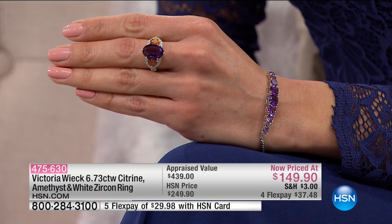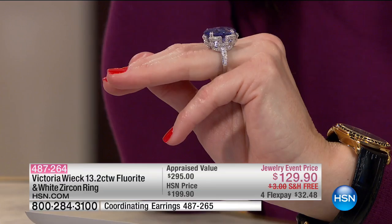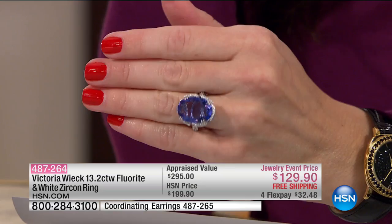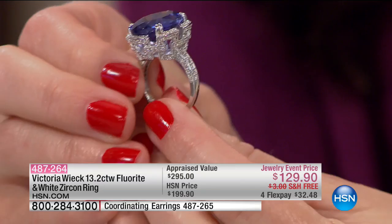Now we want to show you something that was featured in 10 Faves today — meaning it's one of our 10 favorite items of the day. You instantly feel like royalty when you put this on. This is more than 13 carats of fluorite, accented with a beautiful gallery of white zircon. Look at the size of that. That piece looks like the largest collectible tanzanite you've ever laid your eyes on. It's amazingly gorgeous. $129 — is that what I just saw?